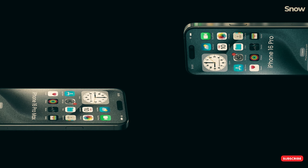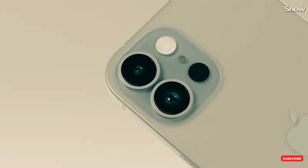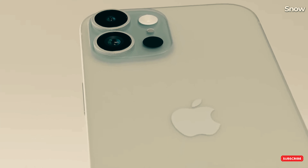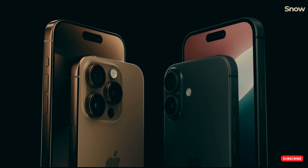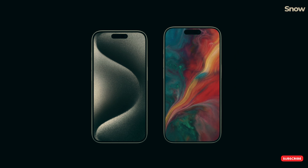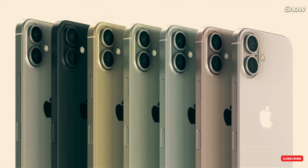Now, let's talk about the design. At first glance, the iPhone 16 and iPhone 16 Plus might look a lot like their predecessors, the iPhone 15 and 15 Plus, but here's where it gets interesting. Flip them over and you'll see a big change in the camera setup. Apple is expected to switch things up by aligning the two rear cameras vertically instead of diagonally.